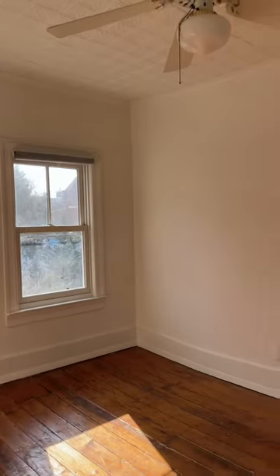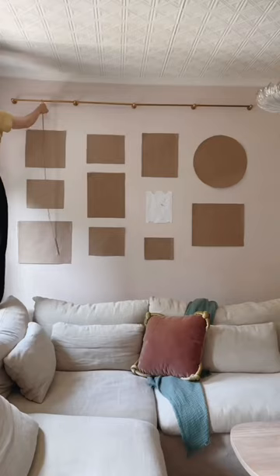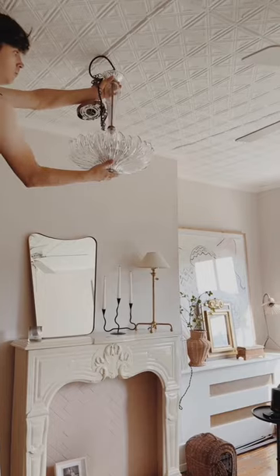This is the story of how this room came to be the pink bedroom we've always wanted. It all started with lime washing the walls this pretty nude pink color, and then hanging a picture rail and swapping the fan for this light.